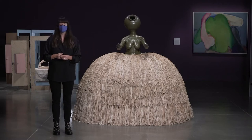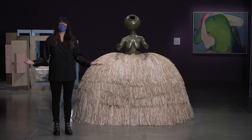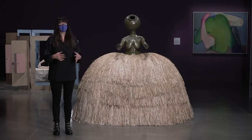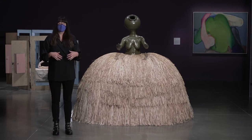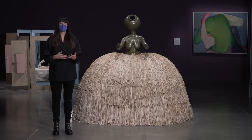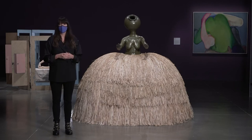The skirt below reads of course as a garment, as a skirt most often associated with women, but it can also read as architecture — as a traditional dwelling, specifically traditional dwellings in sub-Saharan Africa. So this combination of the body and the female form with architecture really evokes notions of women as stalwarts of the home, or women as central to the idea of domestic space.